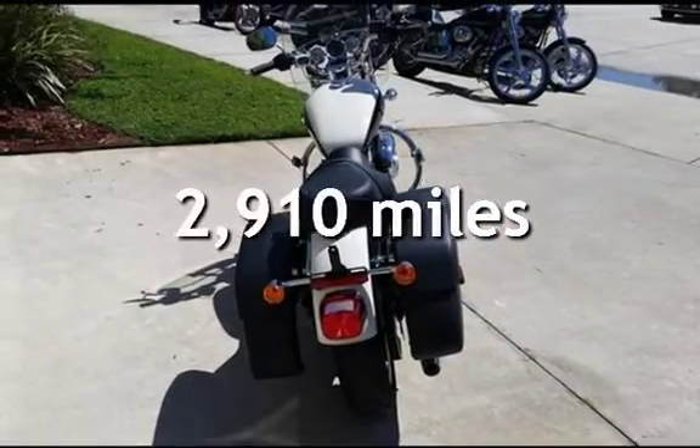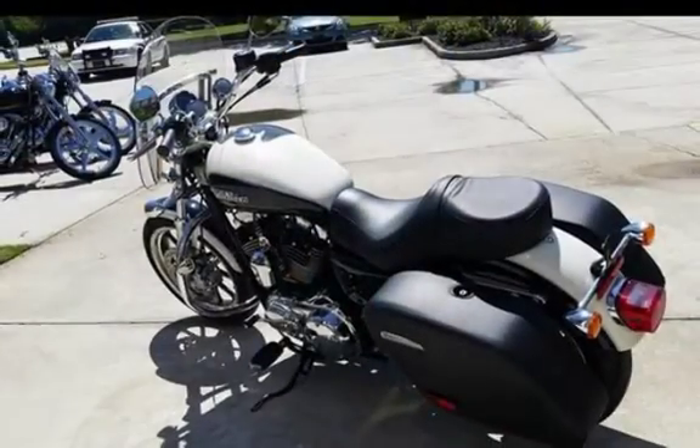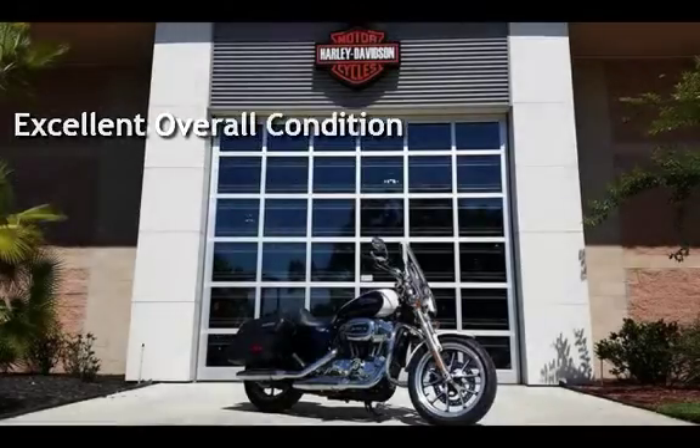This Harley-Davidson is a steal with less than 3,000 miles on the odometer. This vehicle is in excellent overall condition.